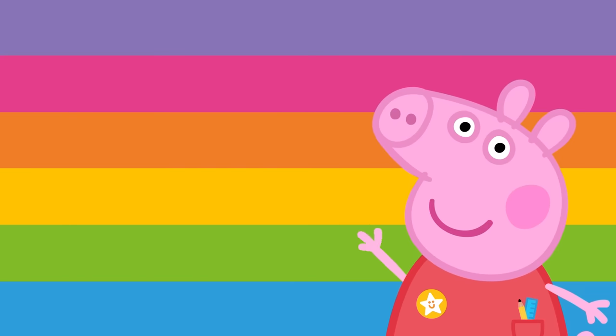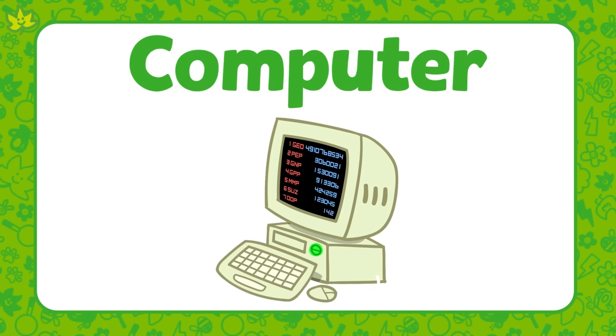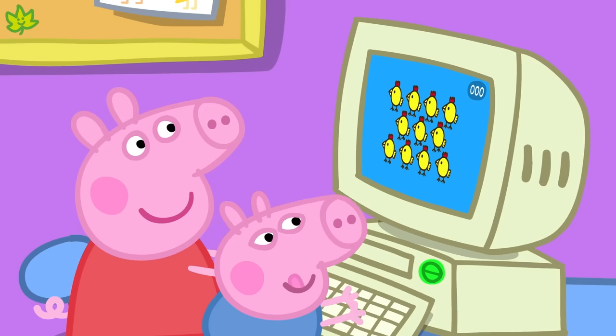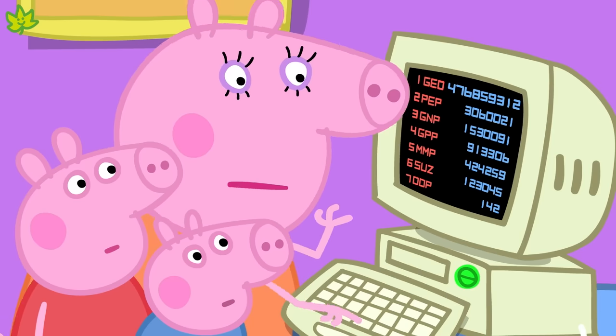Let's look at some other types of technology. Mummy Pig is working on her computer at home. A computer is also a type of technology. We use a computer to work on, and we might also use a computer to play games on. Peppa and George love playing Happy Mrs. Chicken on Mummy Pig's computer. We should always ask a grown-up before we use their computer.